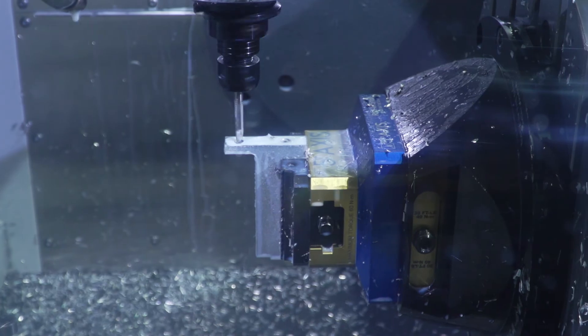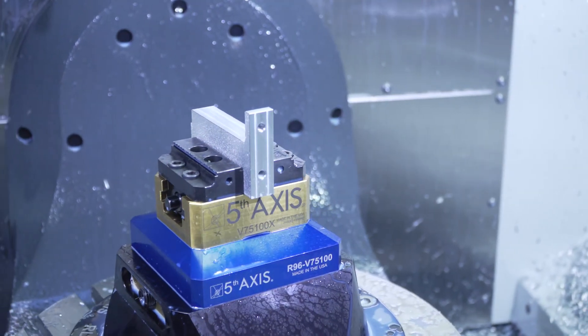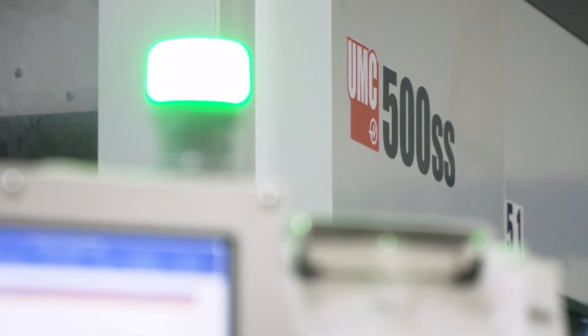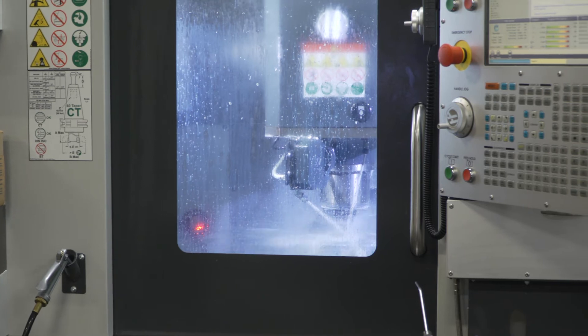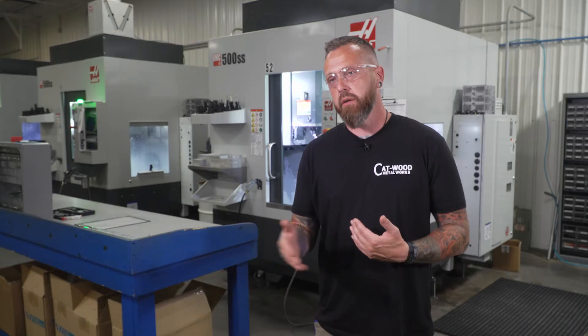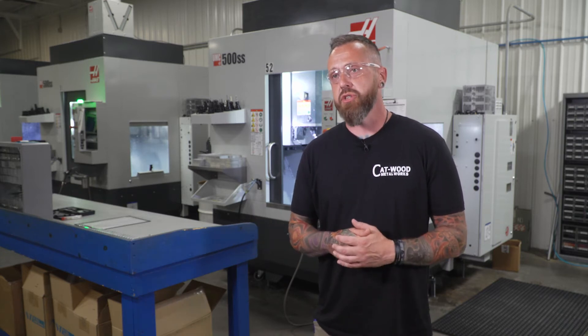The learning curve — there's really not much of one. Haas has done a phenomenal job keeping the controls, editing features, and overall feel of the machine uniform across their lineup. With the probing and the tool break checks, once you hit start, you don't have to go back until the machine is done.